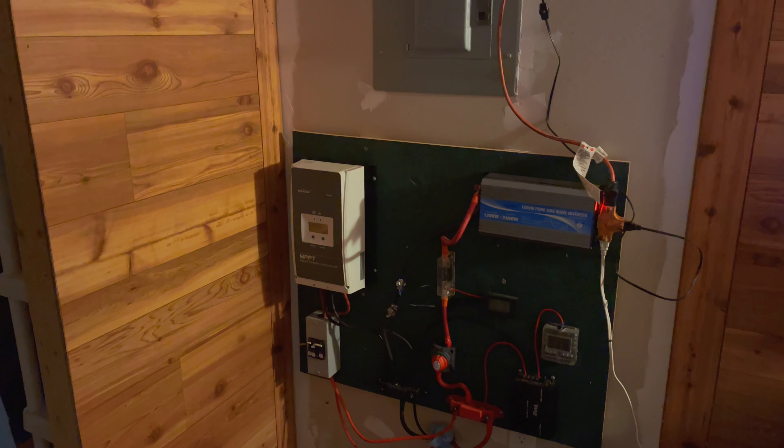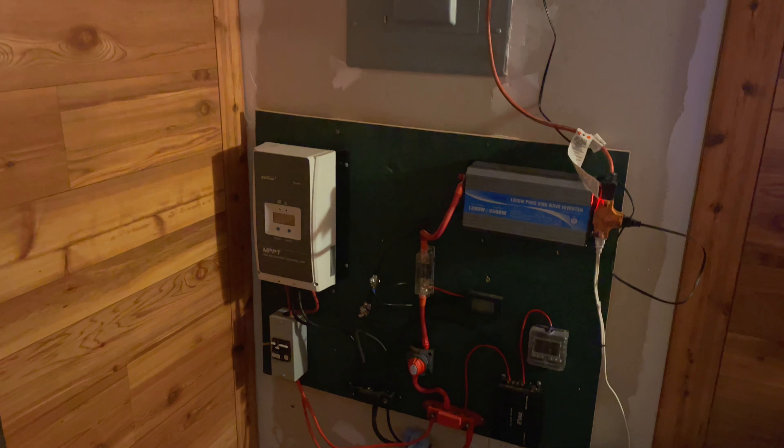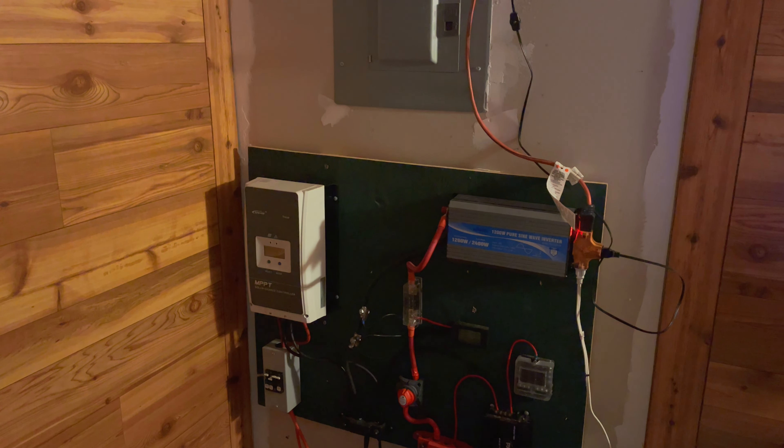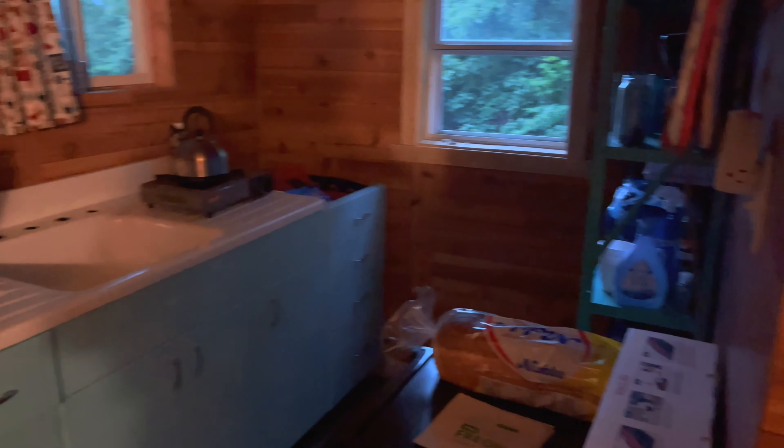Don't think you have to have full sunlight ten hours a day for solar to work. It can stay cloudy all day and it will still fill my batteries back up, because I didn't let them drain too far. So it works.